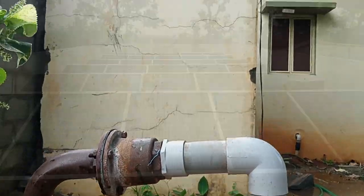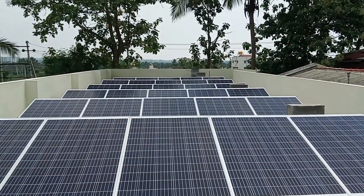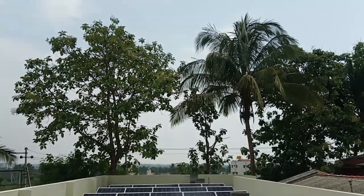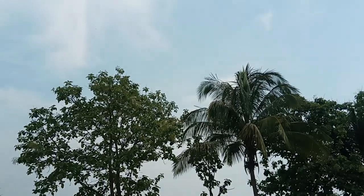It is economical, and hence it saves a considerable amount on the monthly electricity bill. The project is completely eco-friendly as solar energy is a renewable source of energy.